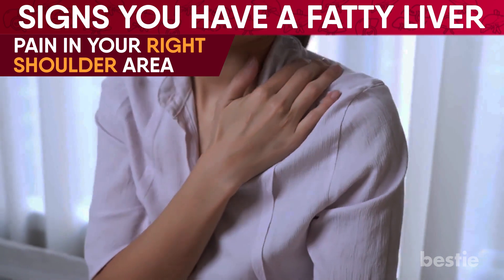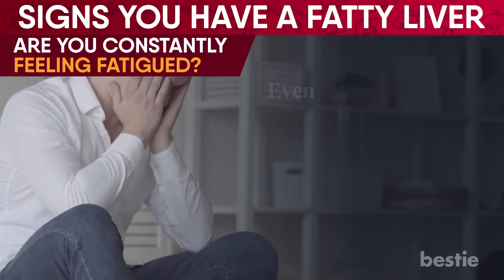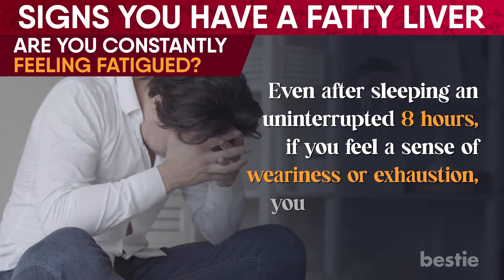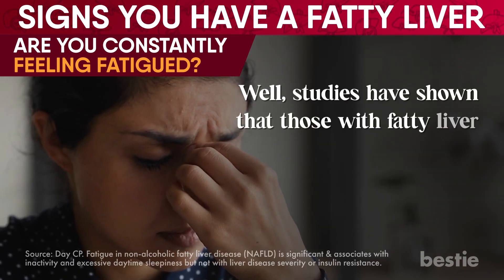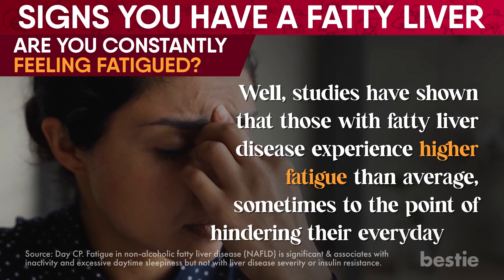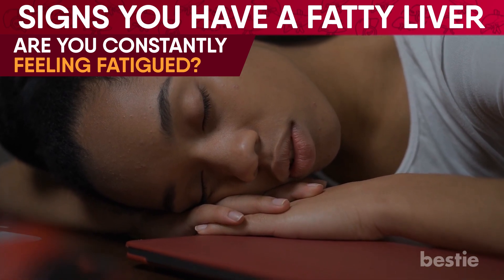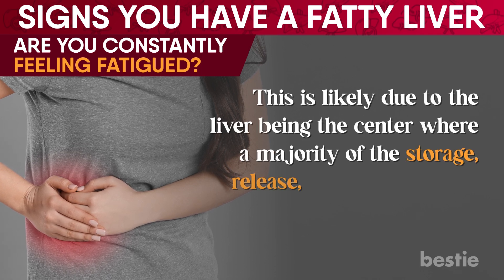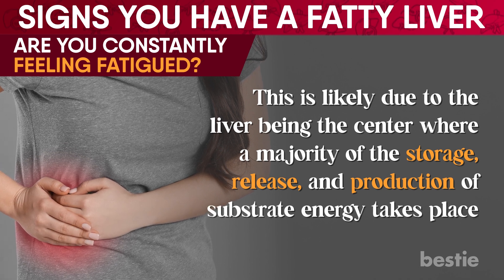The following symptom seems to stick around. Are you constantly feeling fatigued? Even after sleeping an uninterrupted eight hours, if you feel a sense of weariness or exhaustion, studies have shown that those with fatty liver disease experience higher fatigue than average, sometimes to the point of hindering their everyday life. One of the most common symptoms reported by patients with fatty liver disease is daytime sleepiness. This is likely due to the liver being the center where the majority of the storage, release, and production of substrate energy takes place. Any damage caused to the liver will lead to low regulation of it.